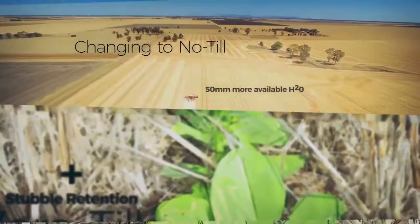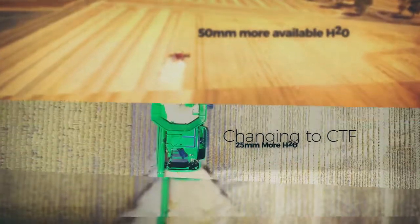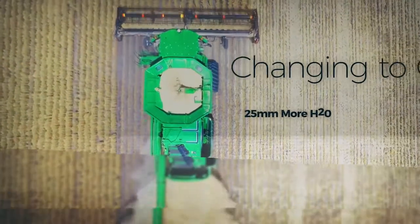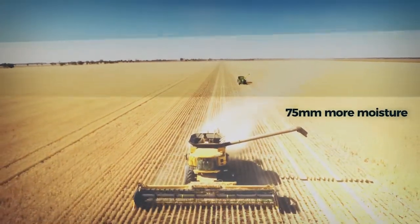Changing to a no-till system gave one Wimmera grower an extra 50ml of plant-available water. Implementing CTF gave him another 25. That's 75ml of extra moisture for his crops. Early adopters are convinced they're getting consistent results, especially with limited soil moisture.